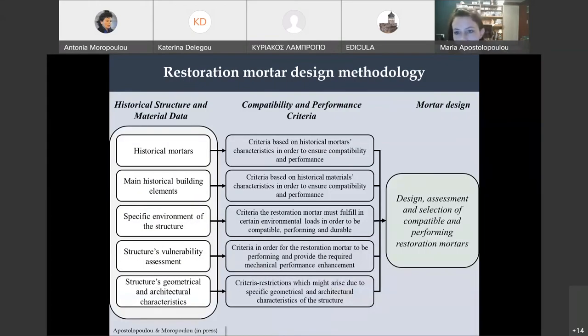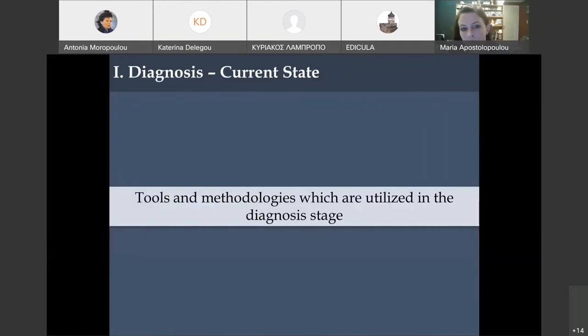In our laboratory, we have a holistic and interdisciplinary design methodology for restoration mortars, because we need all aspects of the monument and compatibility is a very difficult issue. The first step is diagnosis — we document and study the historical structure and material data. This includes historical mortars, main historical building elements, and the specific environment of the structure. We also conduct a vulnerability assessment done by civil engineers, to see if the structure can withstand loads and assess mortar performance. Geometrical and architectural characteristics are also considered.